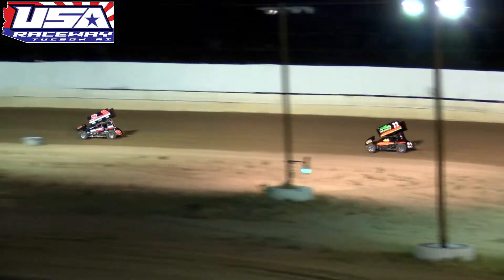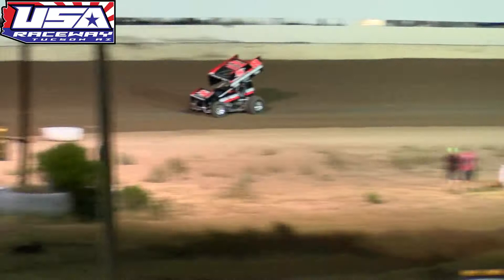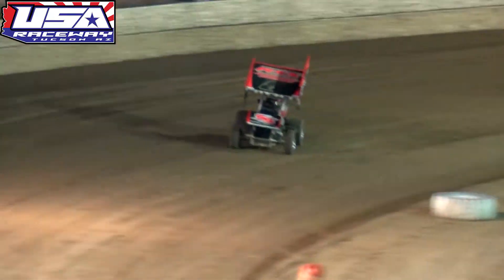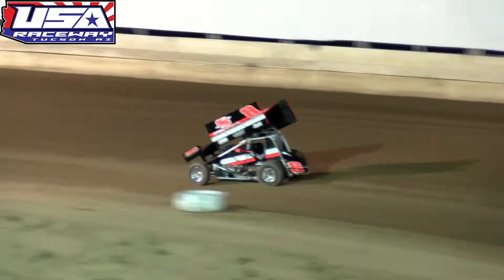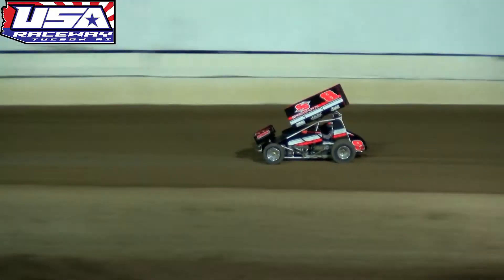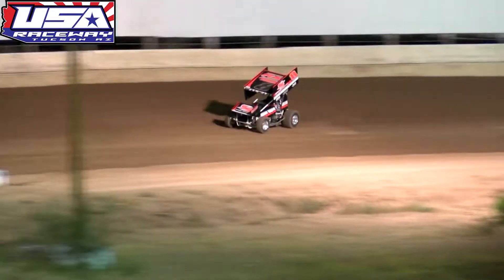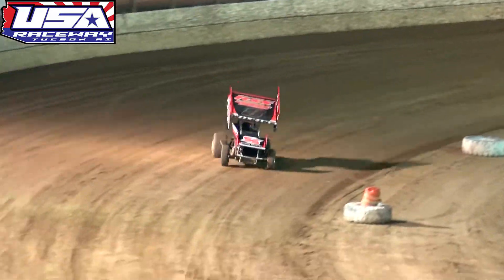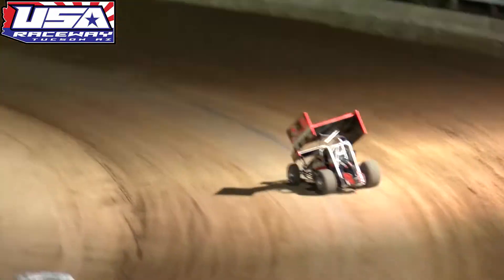Wilkins right now the man out front, followed by Jesse Baker, JT Imperial, and Colton Hardy. In that fourth spot, Hardy was very fast earlier in the heat race but right now finds himself fourth as we are halfway through tonight's six-lap dash. Eric Wilkins finished sixth in the heat race earlier on, and right now is the man out front off turn number four with a half-straightaway advantage over Baker, Imperial, and Hardy.